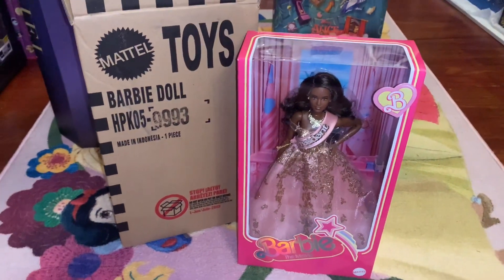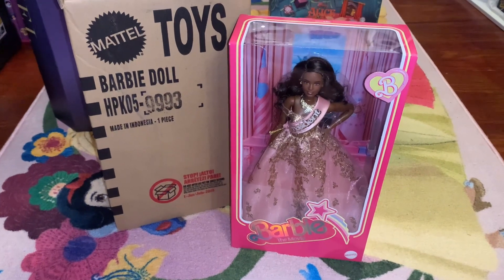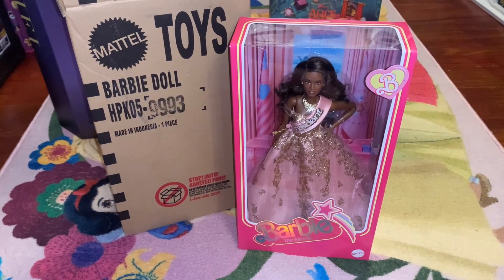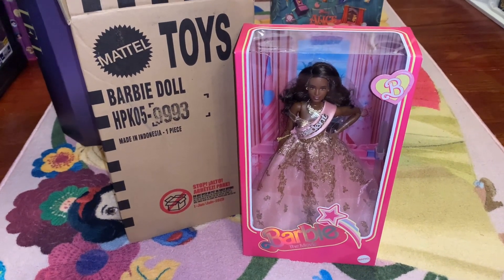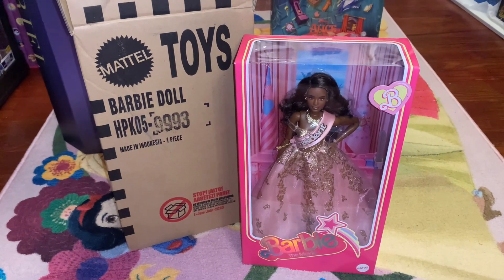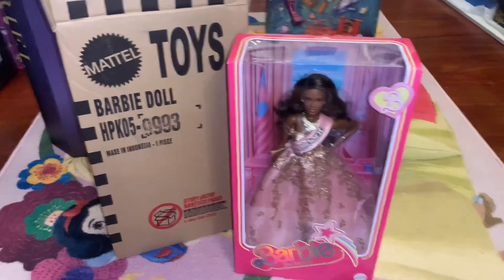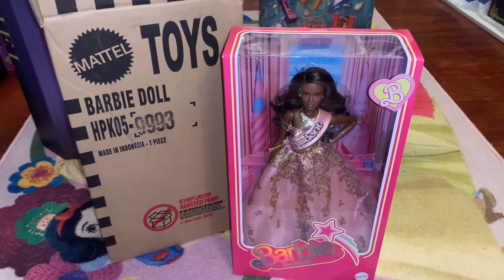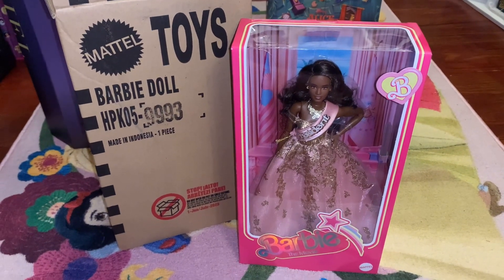Hey guys, it's Dylan, welcome back to my channel. Today I'm doing another Barbie the movie doll review. Today's agenda is the President Barbie — this is the very much sought-after doll from the film because it seems it's sold out everywhere. It's so wonderful to see such enthusiasm over a movie and dolls; we haven't had anything happen like this in a long time.